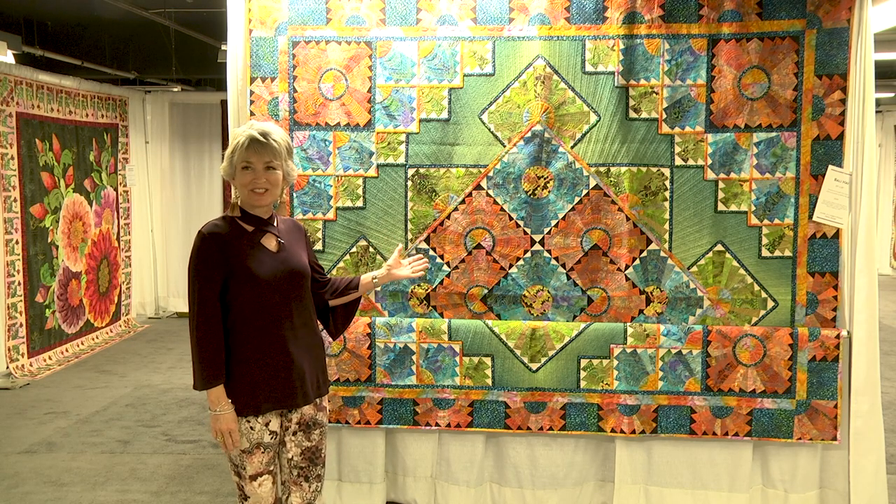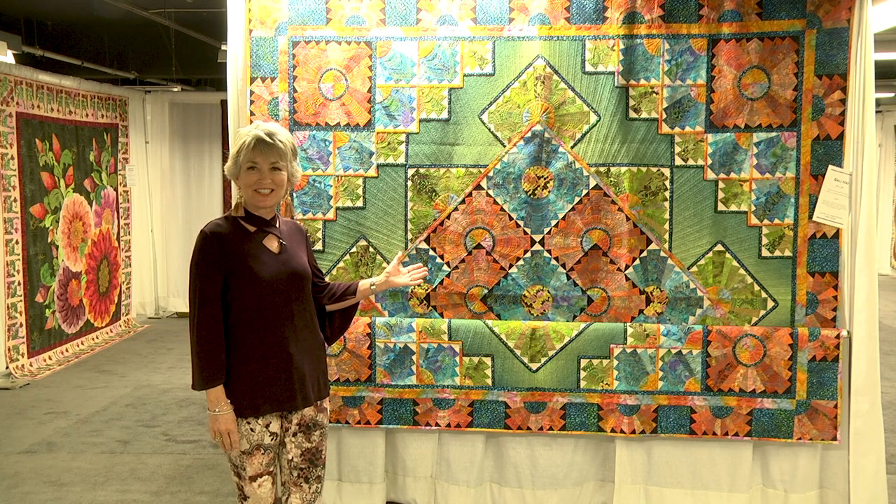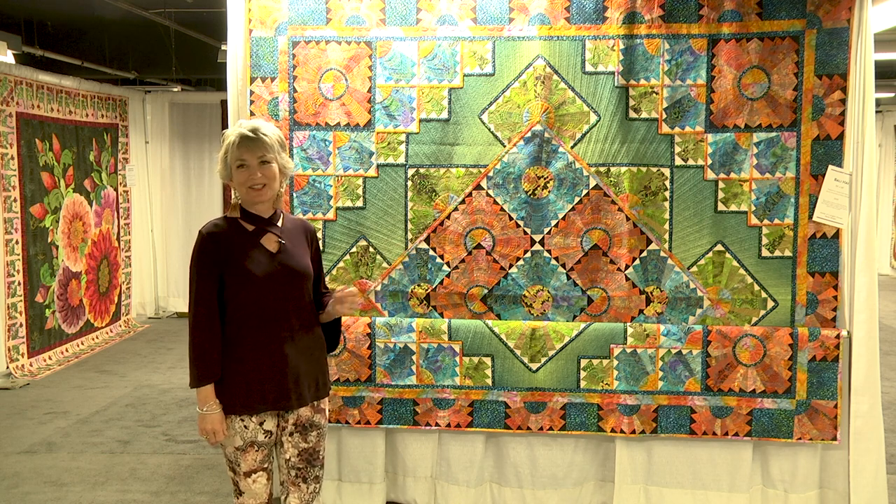This quilt has 16,000 yards of metallic thread stitched into the top, and it took me about nine months to complete.